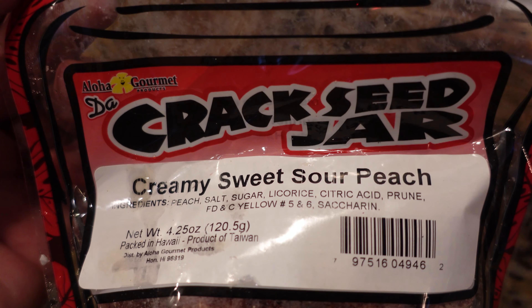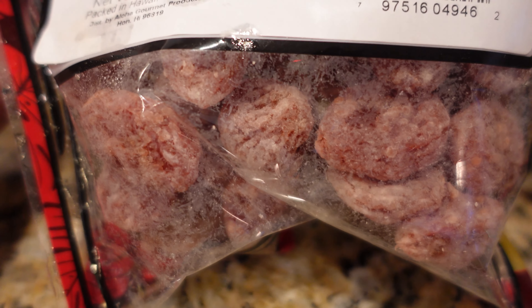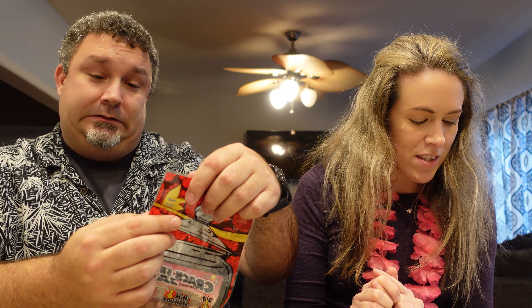How about some creamy sweet sour peaches? It says plums — creamy sweet sour peach plums with the li hing flavor and peach too. They're very dry — I thought they would be like gummy, but they're not. You're getting a sour shower. Not like warhead sour, but not bad. Anything's better than spam.